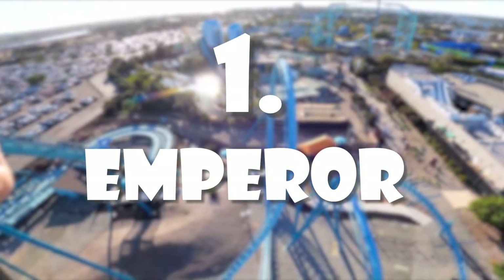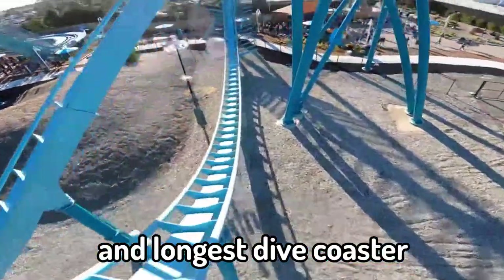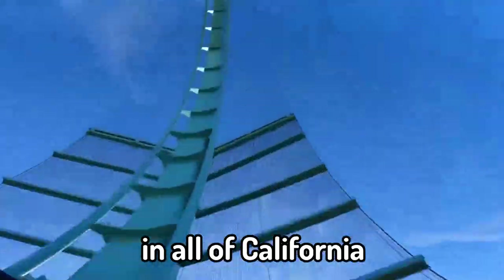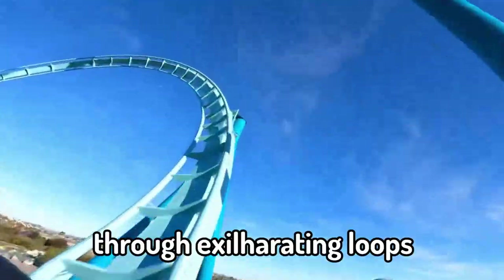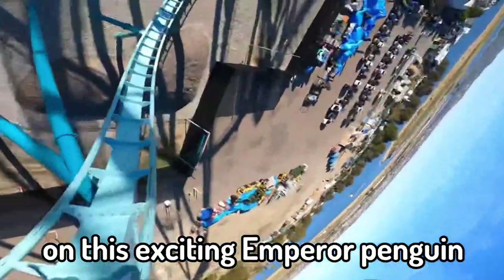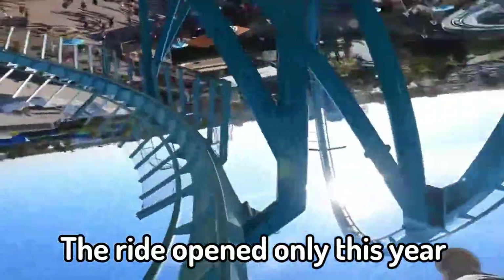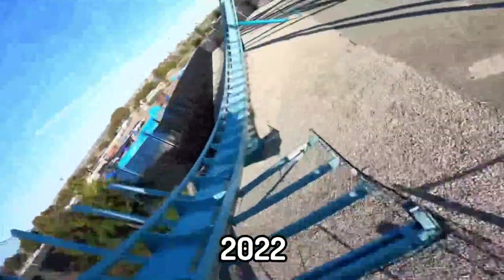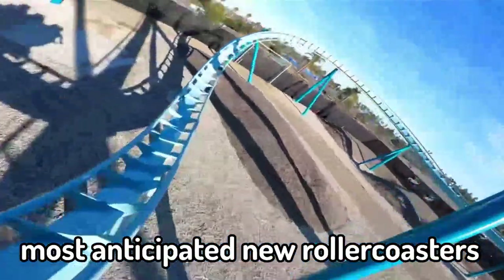Number 1: Emperor. Emperor is the tallest, fastest and longest dive coaster in all of California. Riders plunge 90 degrees and soar up to 60 miles per hour through exhilarating loops on this exciting Emperor Penguin-inspired thrill ride. The ride opened in 2022 and was rated as one of America's most anticipated new roller coasters.